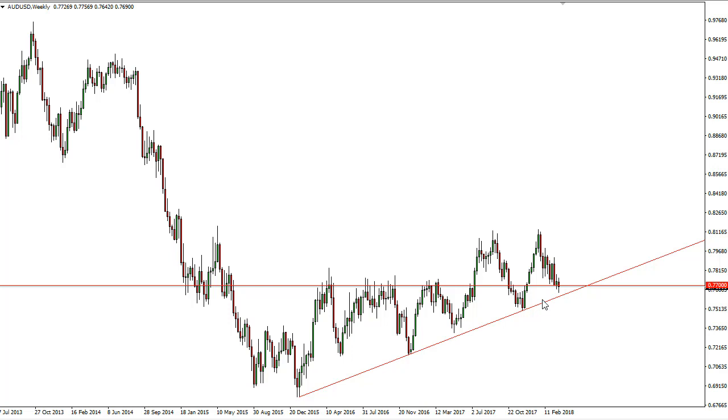We have an uptrend line intact, and I think if we get news of the trade war being avoided, that might be reason enough to send this market higher. As Australia is so highly leveraged to China, that should have the market reaching towards the 0.80 level, perhaps the 0.81 level. If we can break above there, it's likely that we should continue to show a bullish uptrend.